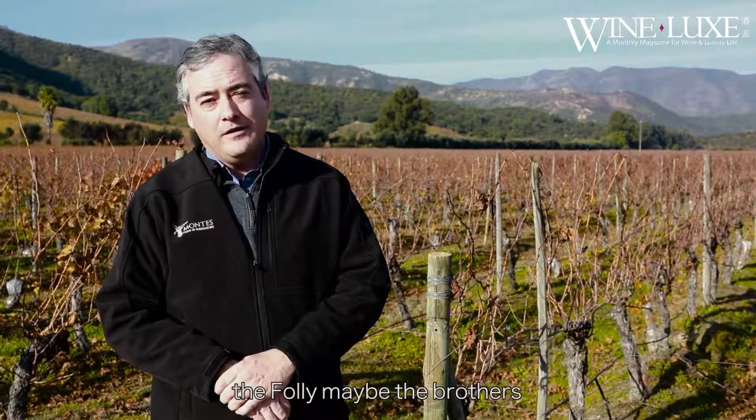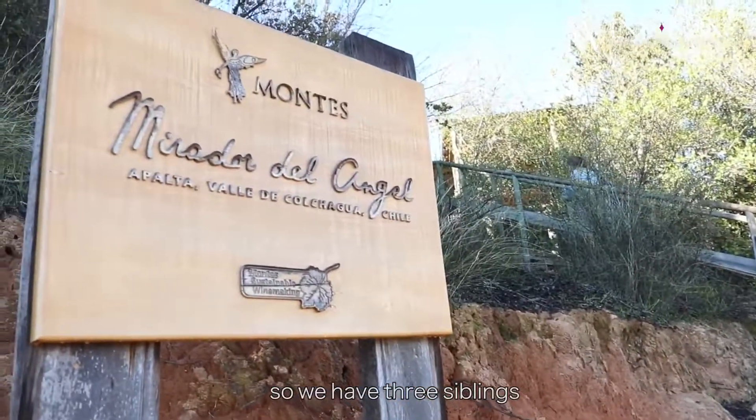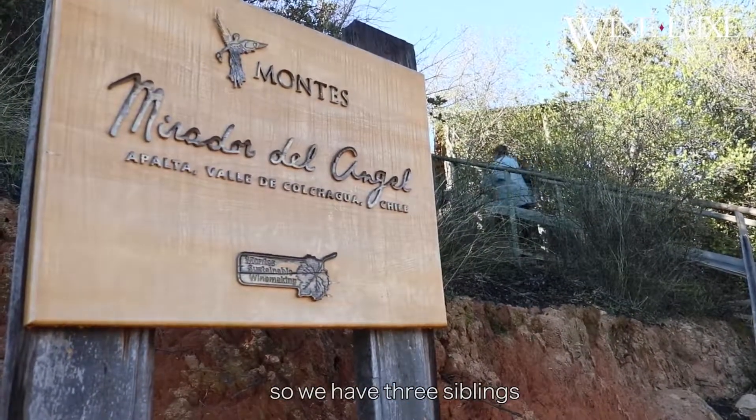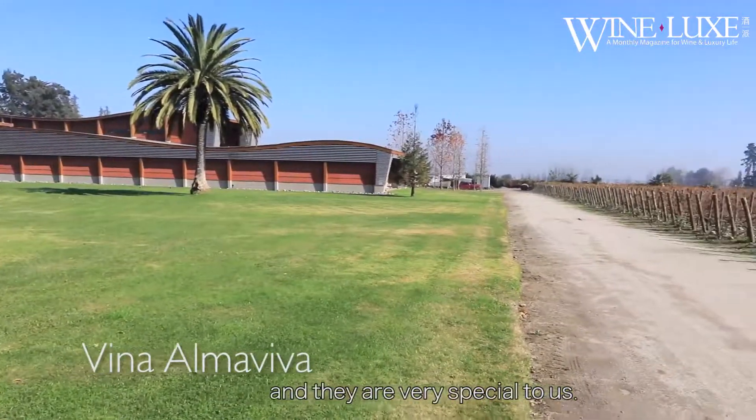To produce a wine quite different from the other two. I would say that the M and the Folli are like two brothers — one is James Bond, the other is Indiana Jones — and the Purple Angel is the sister. So we have three siblings, each of them quite unique and very special to me.